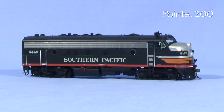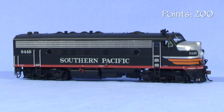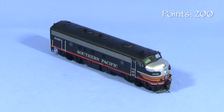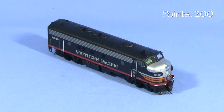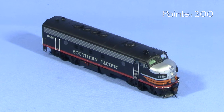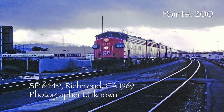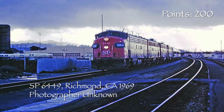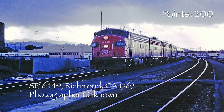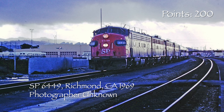After SP retired its last steam locomotives from regular service in late 1956, the FP7s were used regularly in passenger service. The FP7As replaced Alco Pas on the Overland route in the early 1960s. Many were fitted with icicle breaker bars to deal with winter conditions in the snowsheds over Donner Pass, and many were permanently fitted with plow pilots around the same time. The model has the plow pilot but no icicle breakers. At least some of the FP7As were eventually repainted into scarlet and gray. Photos of 6449 from 1966 and 1970 both show it in scarlet and gray paint, so it lost its Black Widow scheme sometime before 1966.